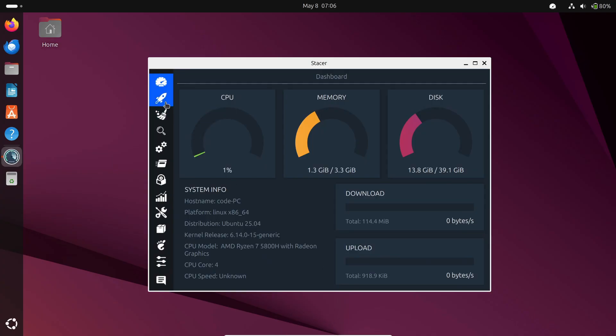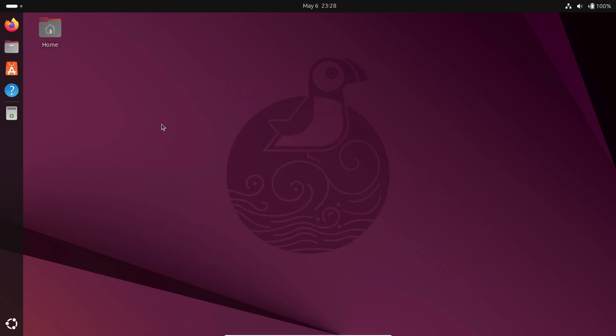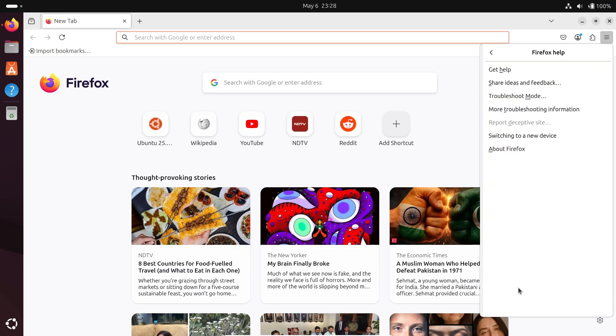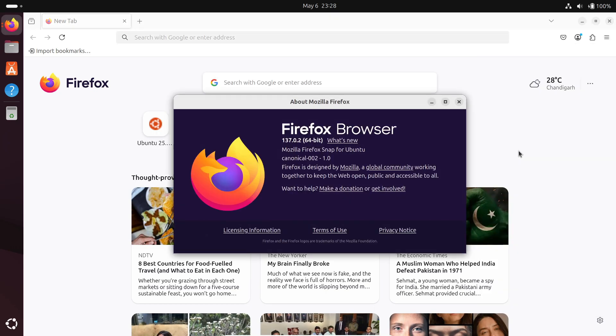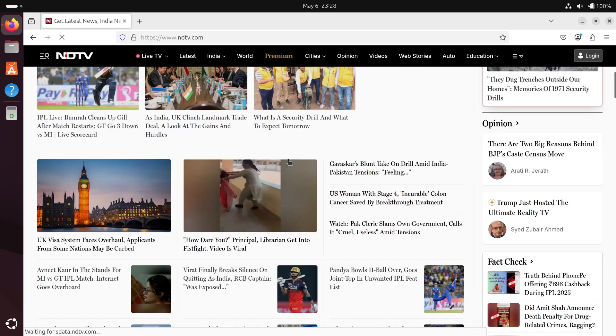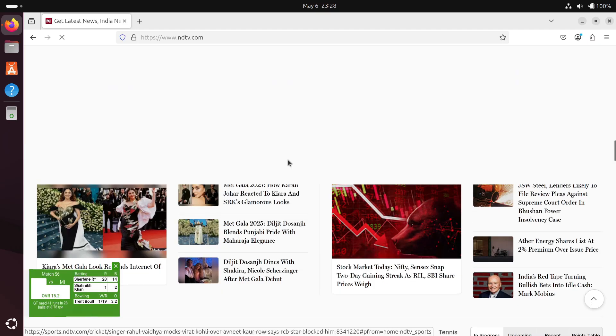First things first, every computer needs a solid web browser, and Ubuntu's default is Firefox. It's fast, it's open source, and it's super secure. Plus it has built-in privacy tools and a password manager that'll keep all your logins safe. And if you want to sync your bookmarks across devices, there are tons of extensions to help you do that.